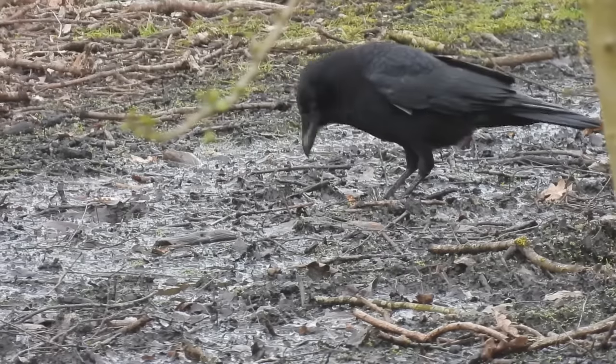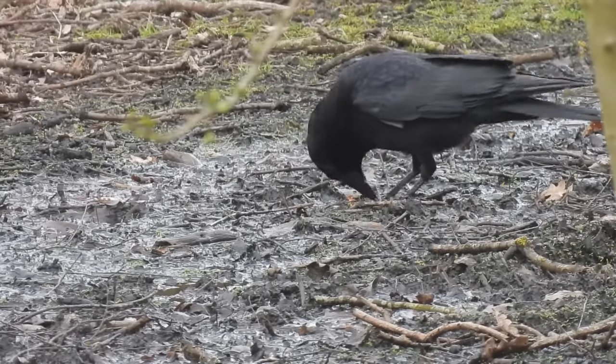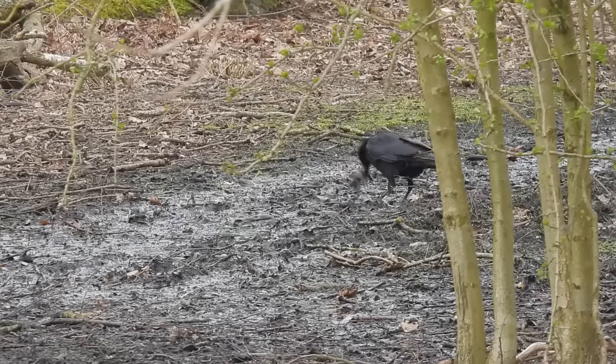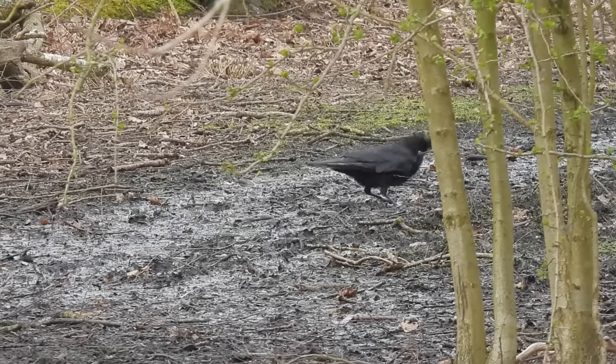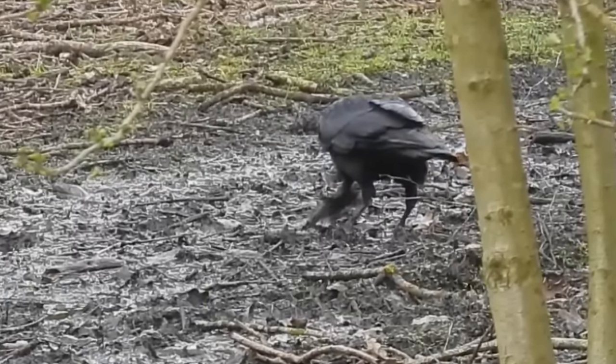The woodpecker wasn't the only bird around. This carrion crow was nearby. Upon close inspection it was eating something, but I'm not certain what the food was — almost definitely a small animal of some sort. Here is the best frame I captured. What do you think it was? My best guess would be a frog.